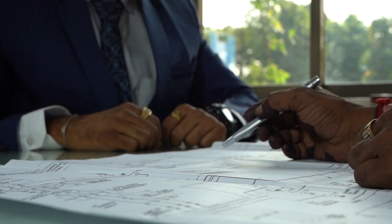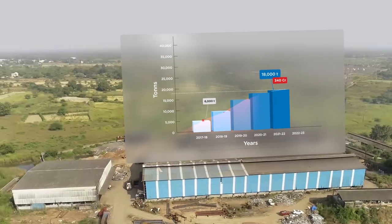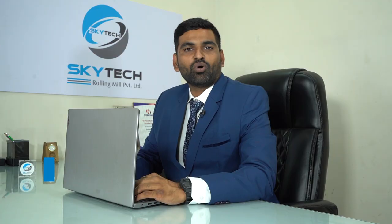Innovation and customized solutions have led to stunning growth in production and turnover, scaling from 6,000 tons to 18,000 tons, reaching 340 crores within just 5 years and aiming to go beyond 30,000 tons. Quality, on-time delivery and customer satisfaction is our motto.